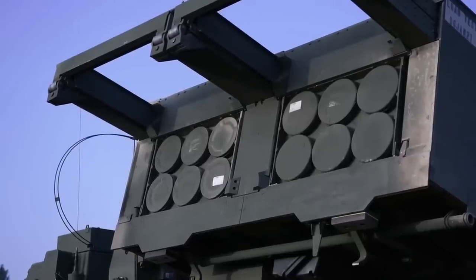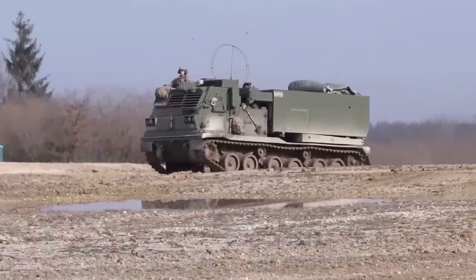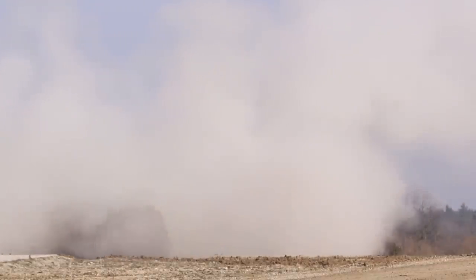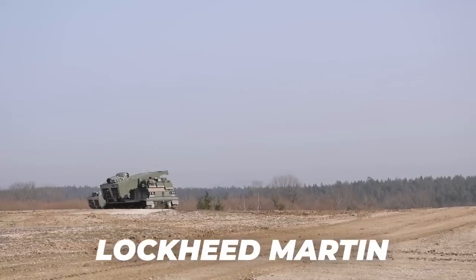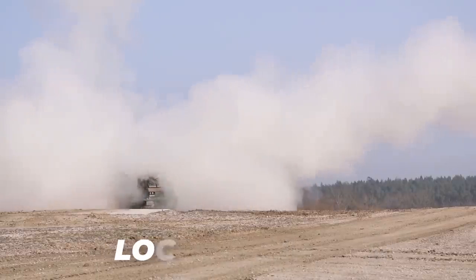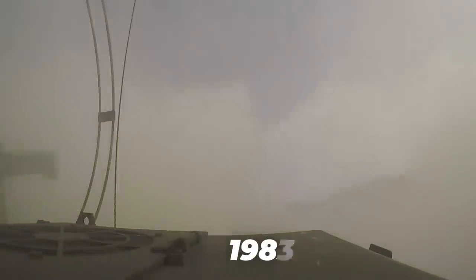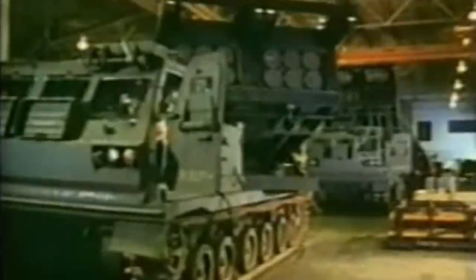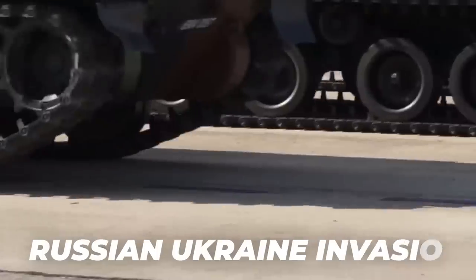The M270 multiple weapons platform was designed by the Vought Corporation as a replacement for the previous General Support Rocket System of 1974. Further developed as the M270, it was a joint development of the UK, USA, Germany, France, and Italy, with Lockheed Martin Missiles and Fire Control in charge of the missiles and tracking systems. The rocket system entered service with the US Army in 1983, and about 1,300 were manufactured until 2003. It has been used in the Persian Gulf War, the war in Afghanistan, the Iraq War, and most recently in the Russian invasion of Ukraine.